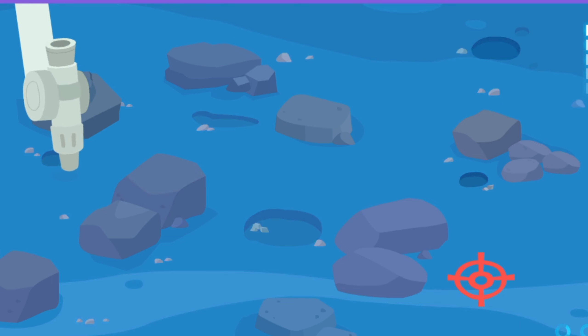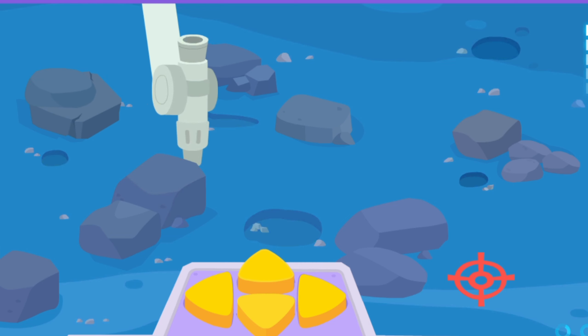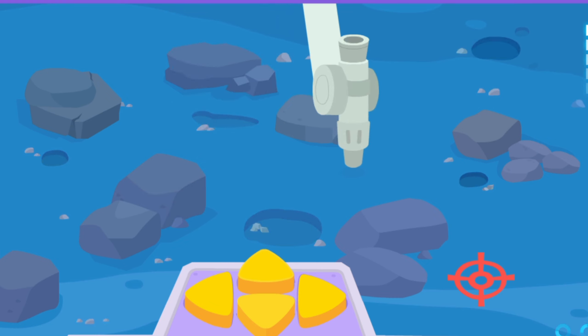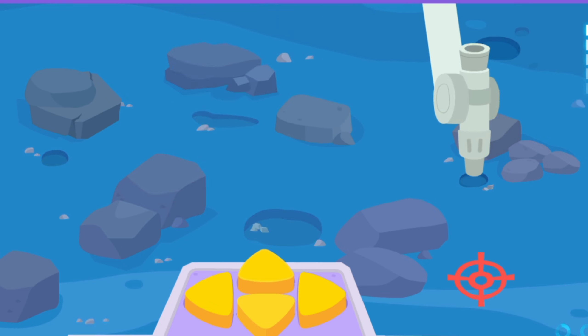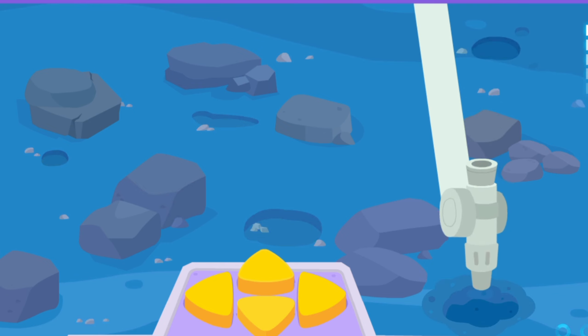The soil extractor has to avoid the hard moon rocks. Move to the target area and suck up the lunar soil. Tap the button to move the soil extractor to the target location. Yay! Succeeded in getting the lunar soil!